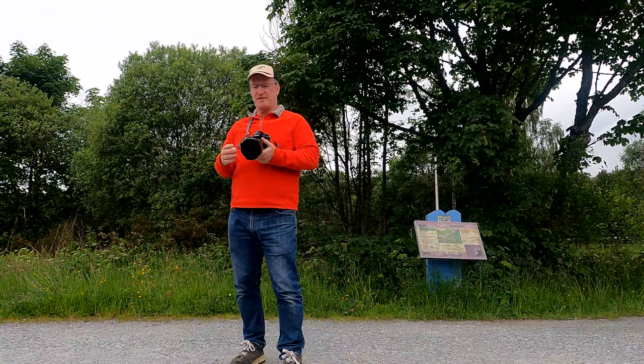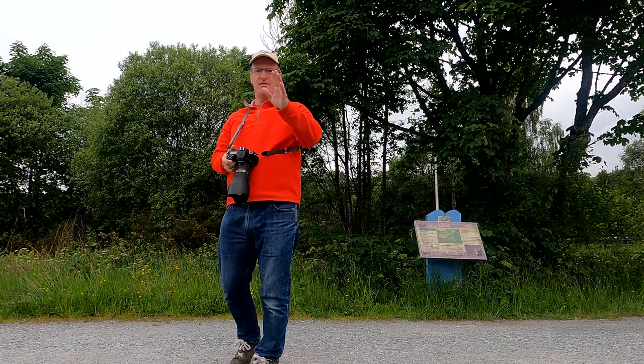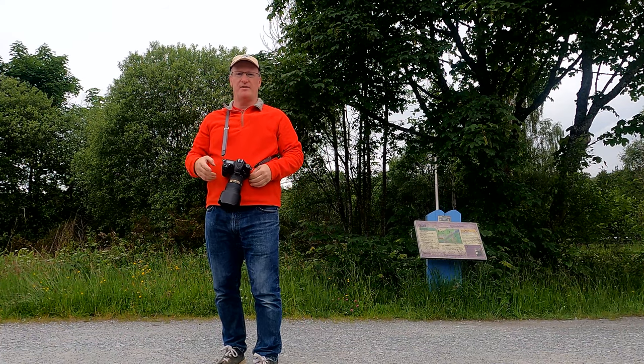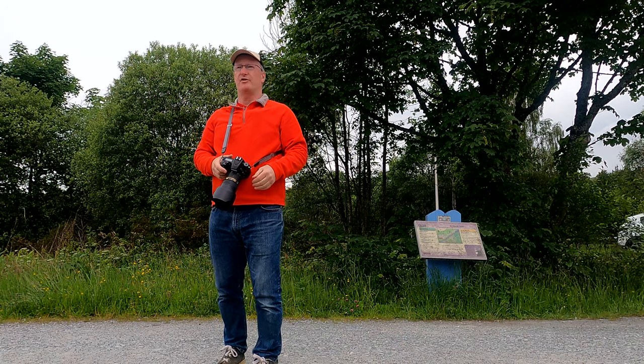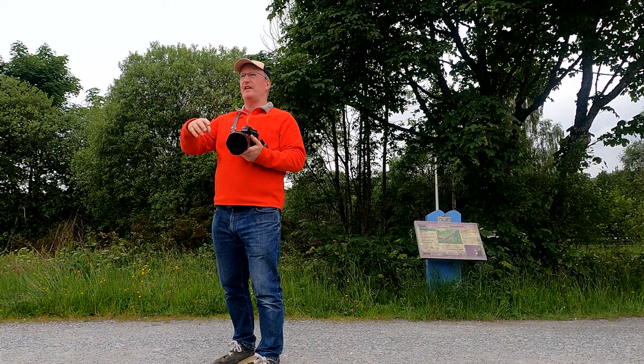So before the train comes, I'm going to make sure I'm set up properly with the right settings. I'm also going to get my composition right, so I've got the signal box and the house on either side of the shot. I'm very lucky today that I've got some lovely reflections as well.